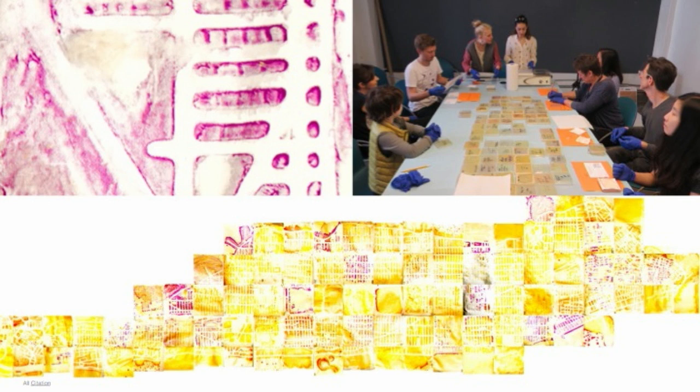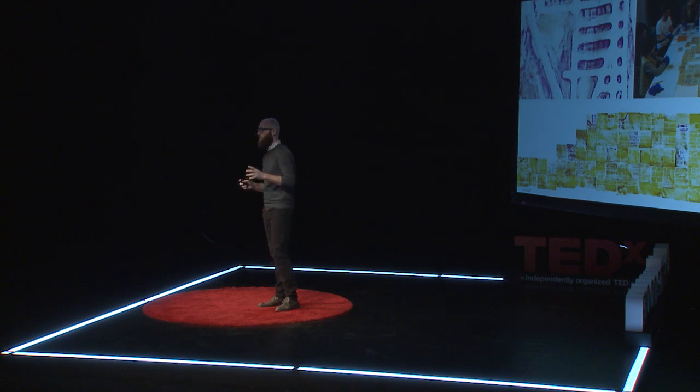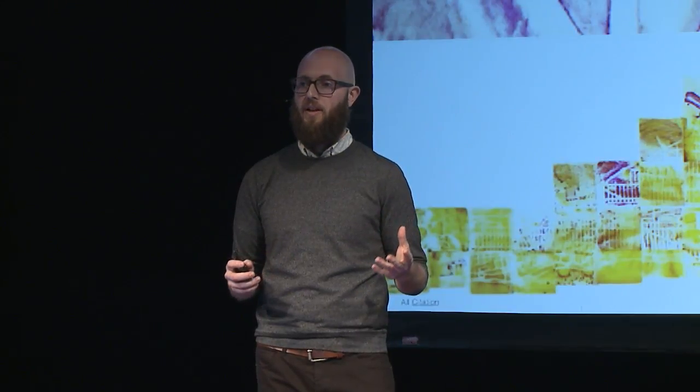The end result is this picture of New York painted not with acrylic or oil, but with living cells — bacteria, where every square is made of the bacteria that inhabit that corresponding part of the city.